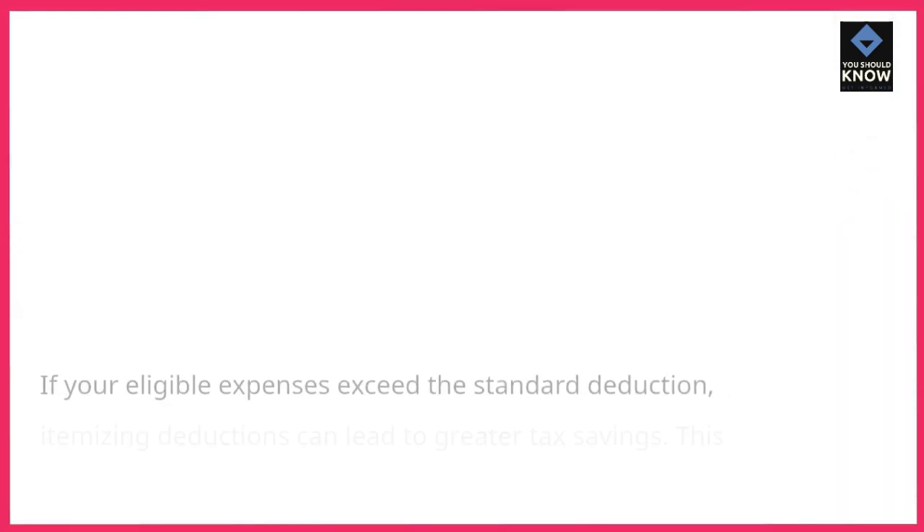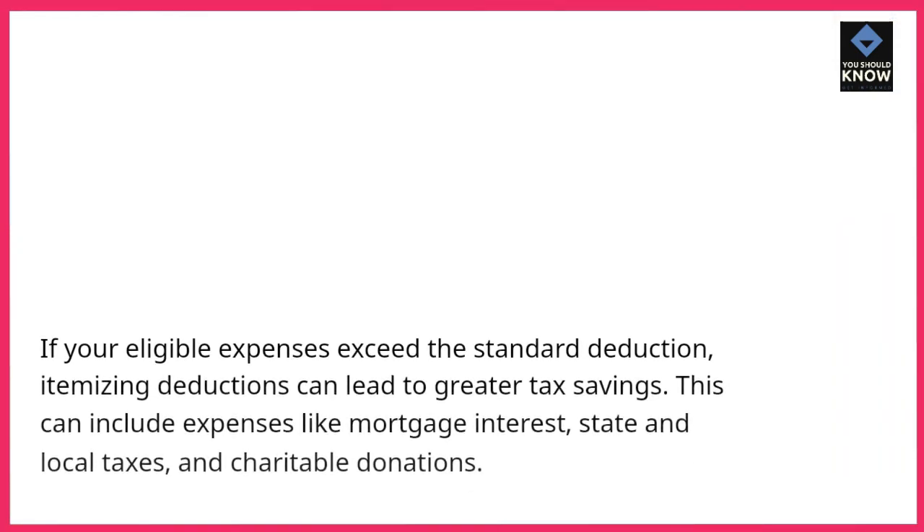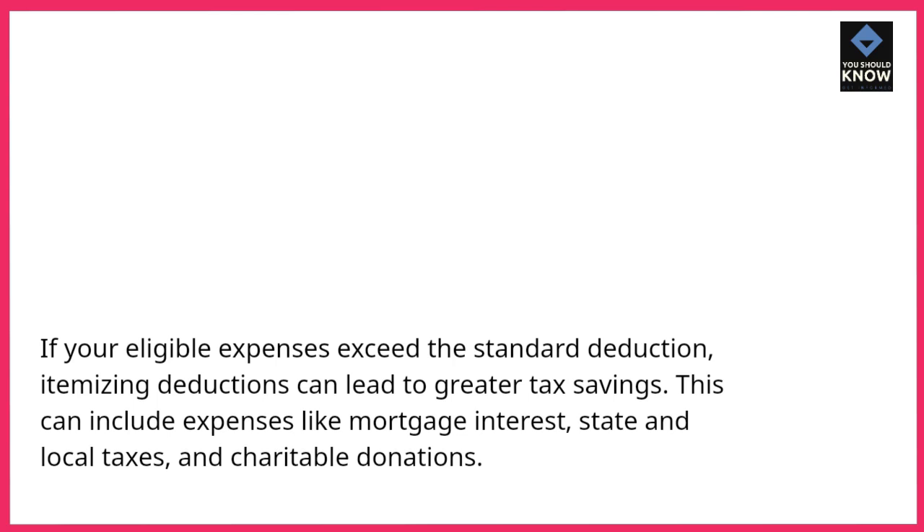4. Itemize deductions. If your eligible expenses exceed the standard deduction, itemizing deductions can lead to greater tax savings. This can include expenses like mortgage interest, state and local taxes, and charitable donations.